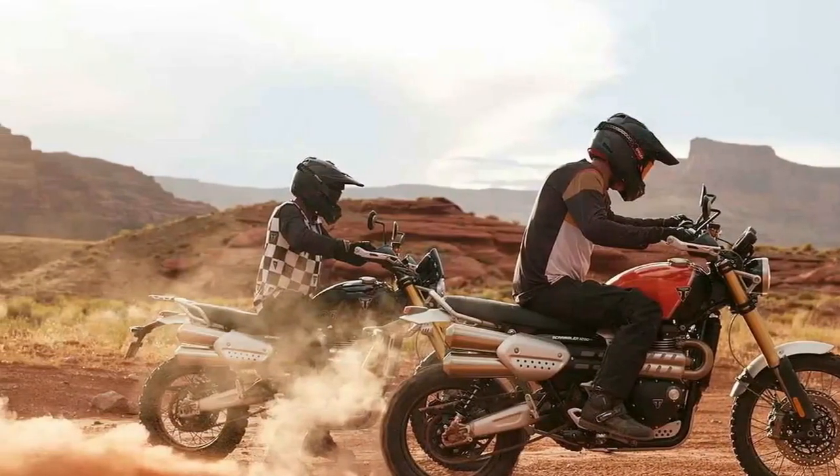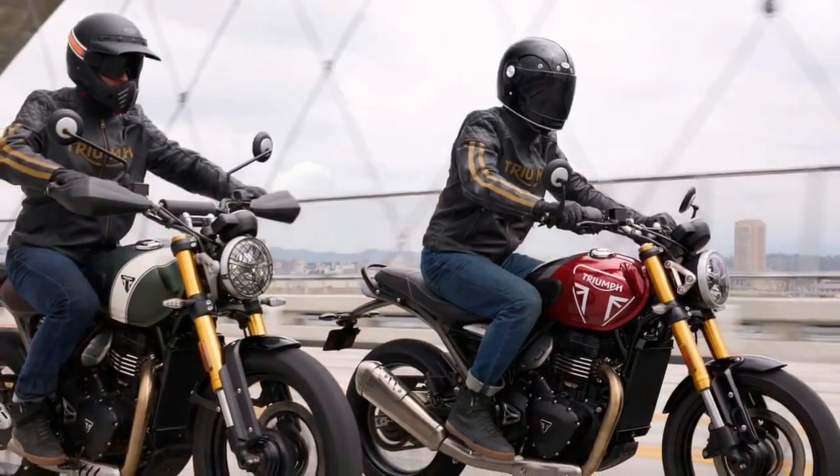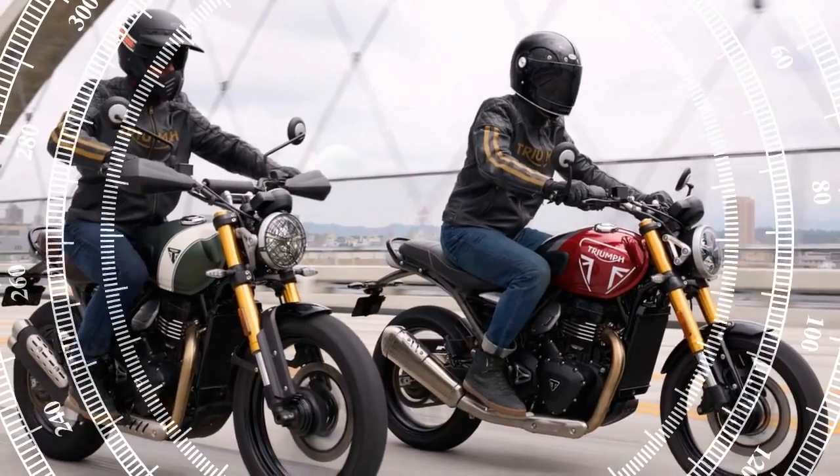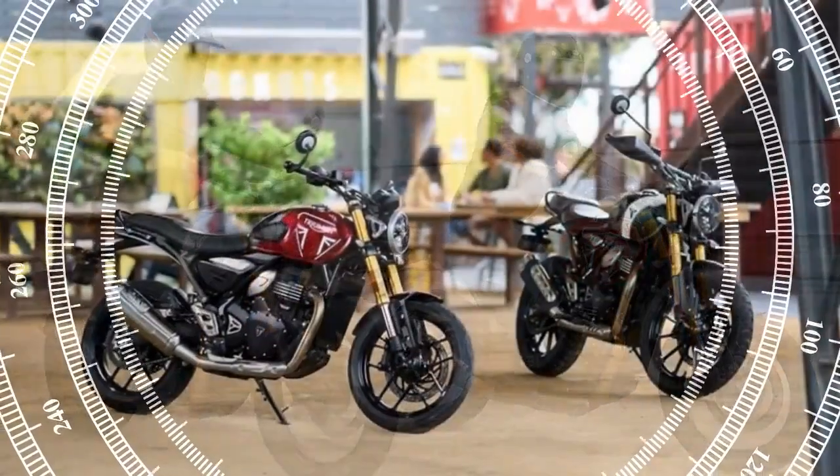The 1200 X exhibits a more streamlined approach, offering two ABS modes — road and off-road — with the same five traction control options as the XE.